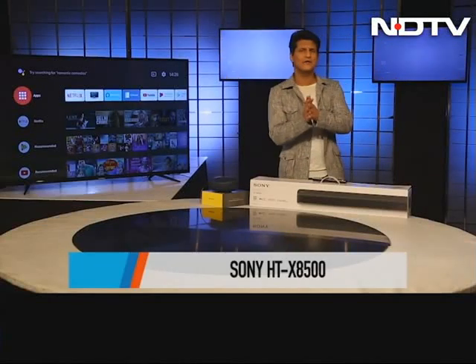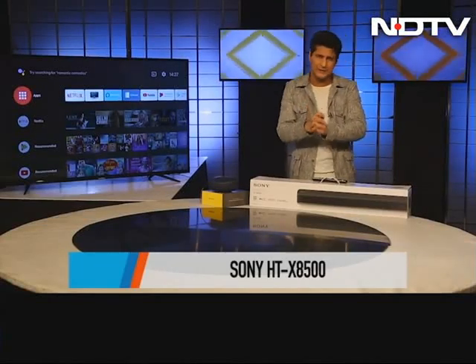This is the Sony HTX8500. No, I didn't memorize that — I just read off the box.